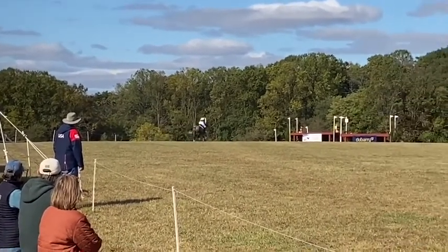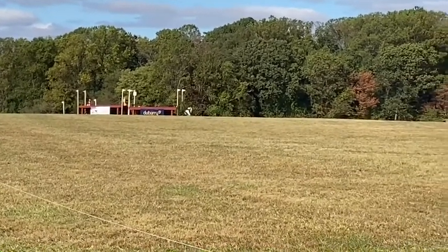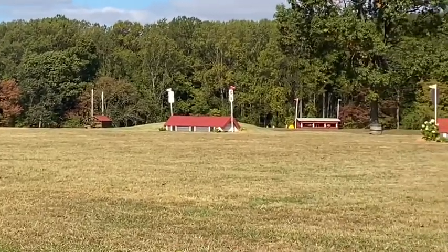He's less than a year under saddle and is really going around galloping and jumping all the things we could have wanted to do with him at this point. You do need to be a little bit careful just for his longevity and wellbeing that you don't do too much too soon.